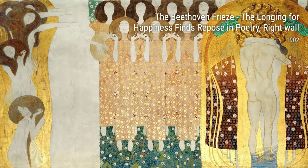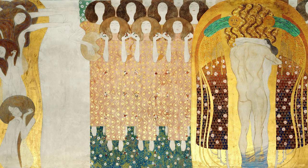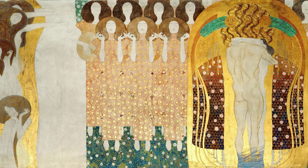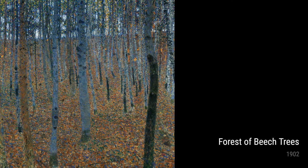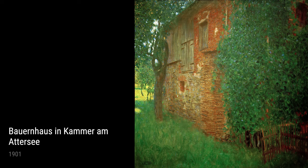Klimt also showcased his skills as a landscape painter in Bauernhaus in Kammer Amatasi and Lakeside with Birch Trees, both painted in 1901. These tranquil scenes capture the calmness and tranquility of life in the countryside. Through these paintings, Klimt brings us closer to nature and helps us appreciate its quiet beauty.